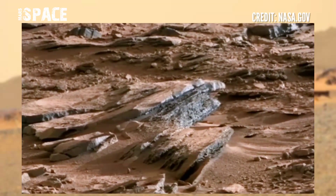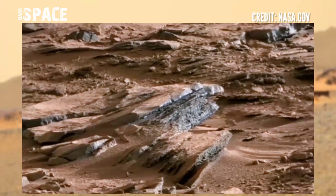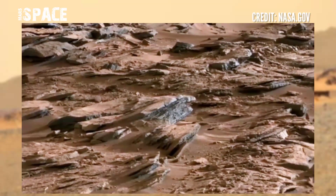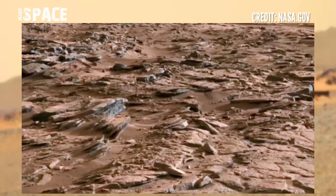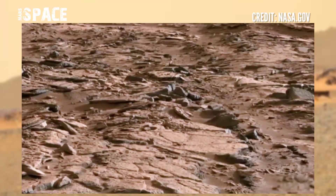Here are new images of Mars from NASA's Mars rover. The Curiosity rover has detected nitrogen in rock samples. Nitrogen is a key ingredient in the recipe for life.